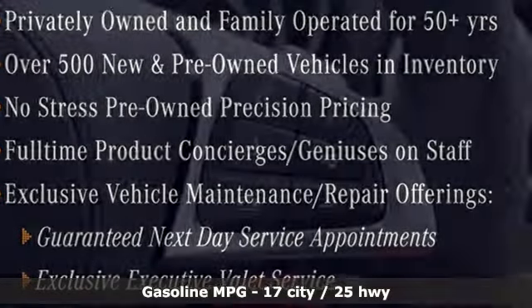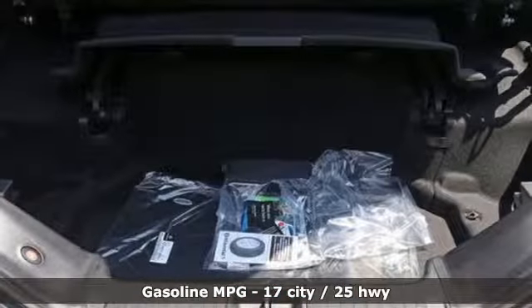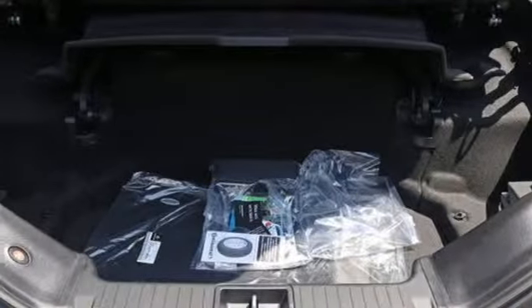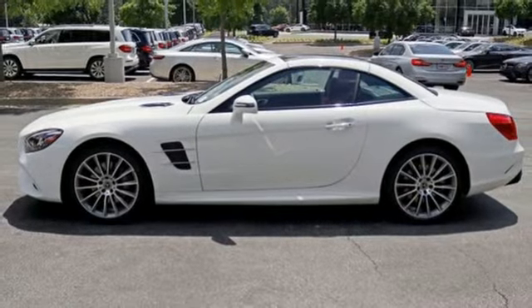Twin-turbo V8 engine, adaptive suspension, engine auto stop-start feature, hands-free liftgate, streaming audio, power heated mirrors.